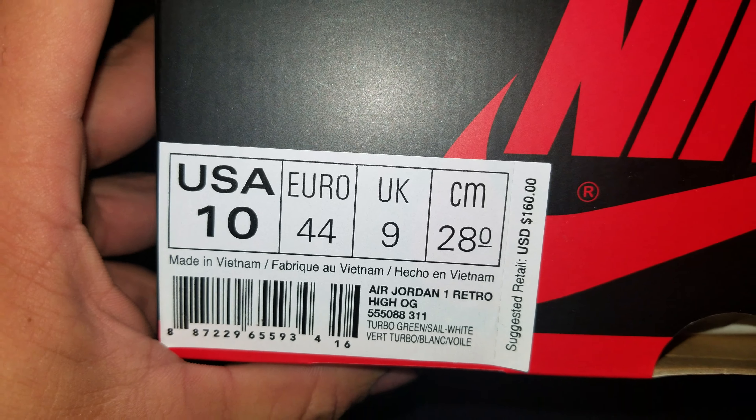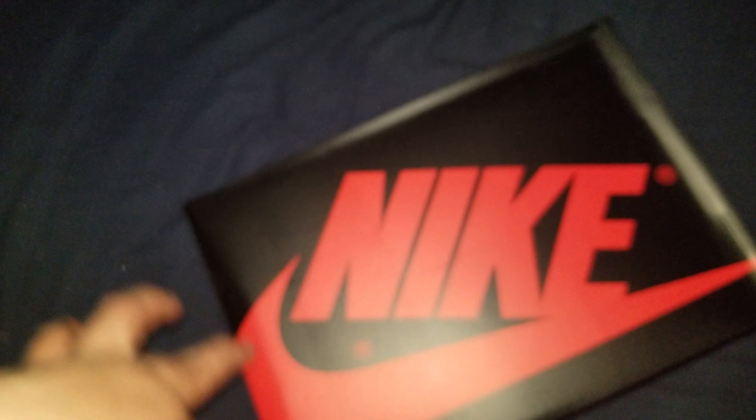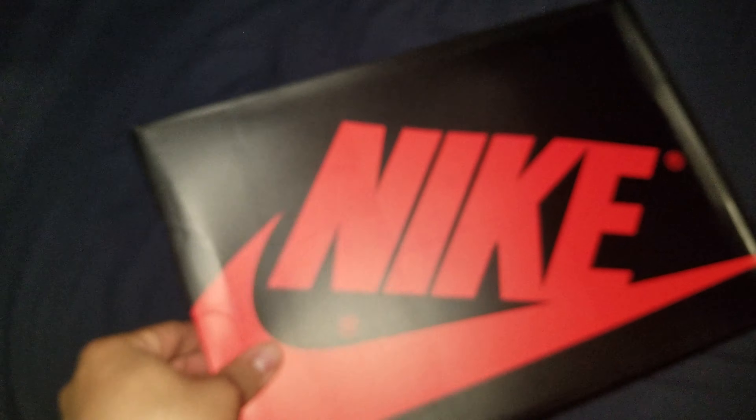Size tag — Turbo Green Sail Whites. As far as the All-Star Weekend release, I needed this. Infrareds and the UNT pants, but those were super limited from what I heard. I lucked out. These are the other ones — I probably wanted these more.